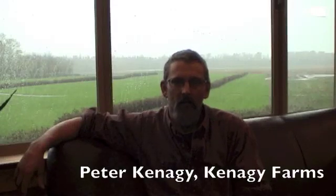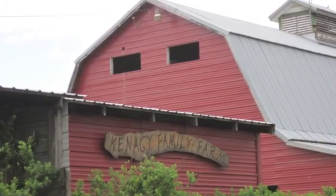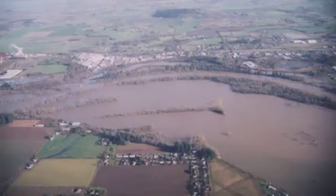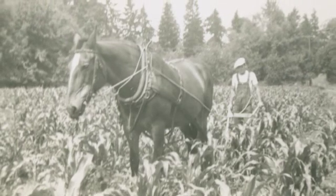My name is Peter Kanegi and I farm with my family on a 450-acre parcel of ground in the Willamette floodplain near Albany. We produce quite a wide range of crops.